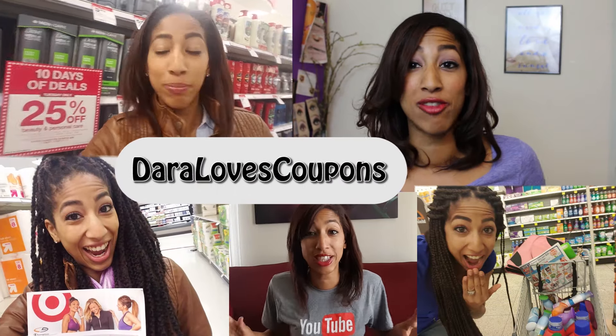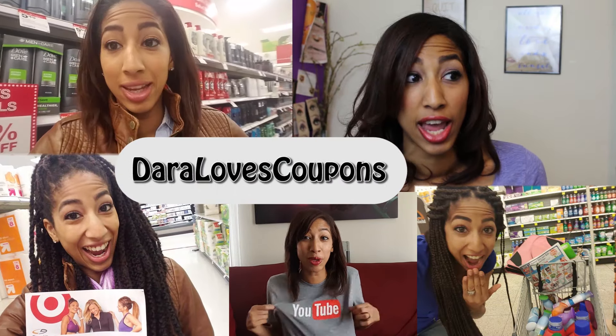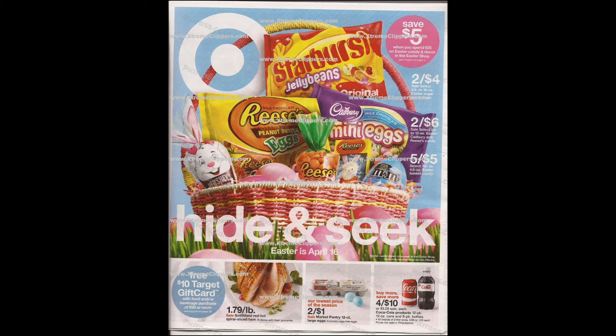It's time to go couponing with Daryla's Coupons! Hey there Extreme Clippers! Thank you for coming back to my channel. Today I wanted to do something a little bit different.